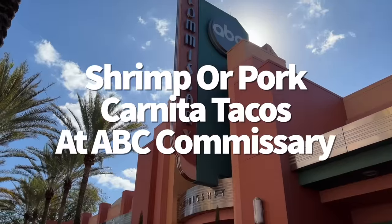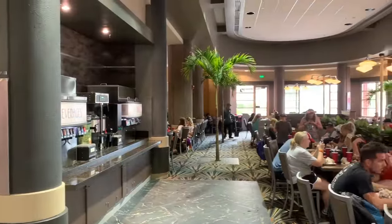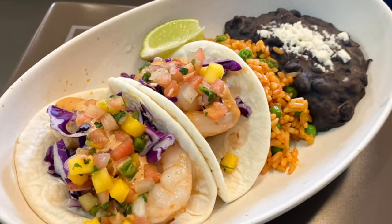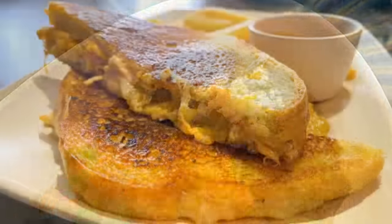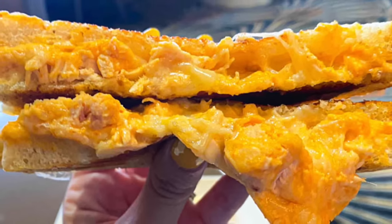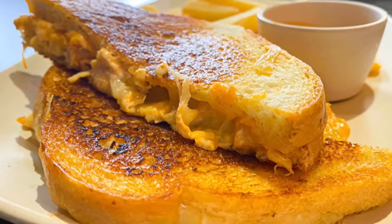ABC Commissary over at Hollywood Studios is a prime example of why you never completely count out a Disney restaurant you didn't enjoy during past visits. Once upon a time ABC Comm only sold very basic theme park fast food, but nowadays the options are way more adventurous. If you're craving tacos, there are two options: shrimp and pork carnitas, both with sides of Mexican rice and refried beans. But if you want something with more kick, the buffalo chicken grilled cheese comes on sourdough with Monterey, provolone, cheddar, and cream cheese, served with extra buffalo sauce for around $12.